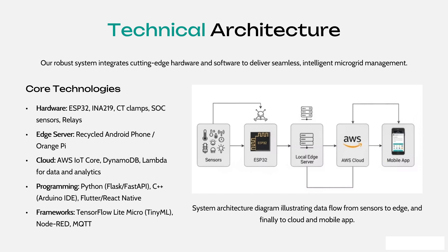For programming, we use Python, C++, Flutter, and React. For frameworks, we use TensorFlow Lite, MicroML, and Node-RED.